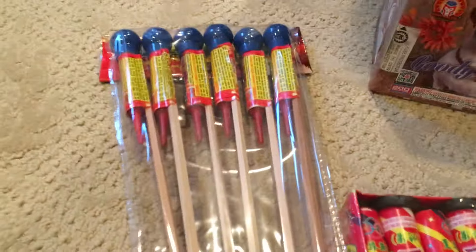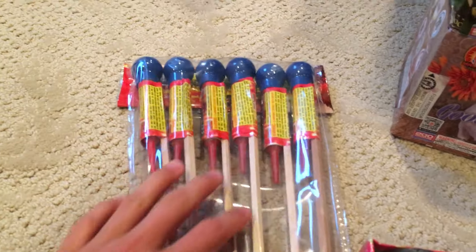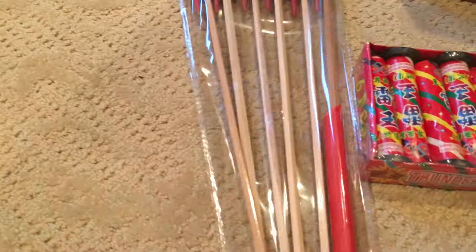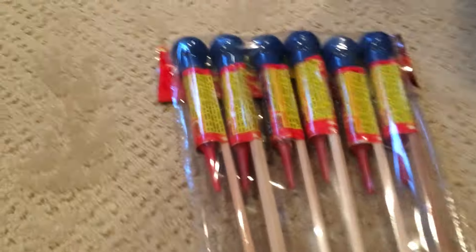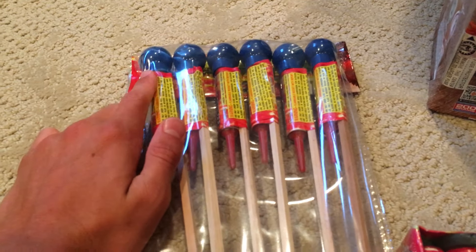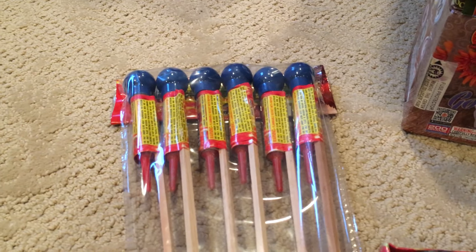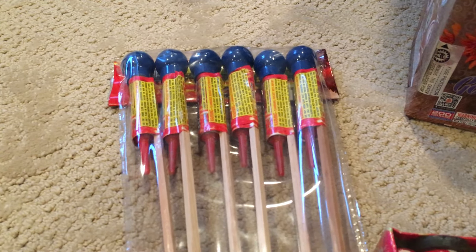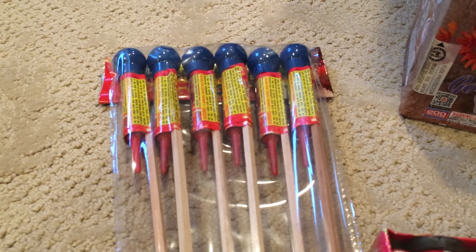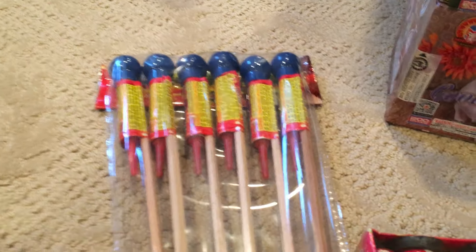Over here I have some of these rockets. You guys know probably exactly what these are. They come with their own little launch tube, which is pretty nice. I'm not going to give you guys the name of these just because you want to protect these rockets as long as you can, and I'm sure most of you guys probably already know what these are, or at least a variation of these.